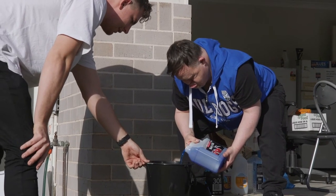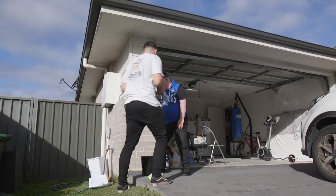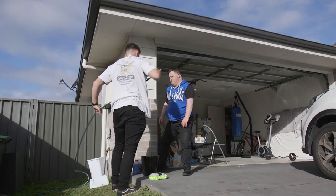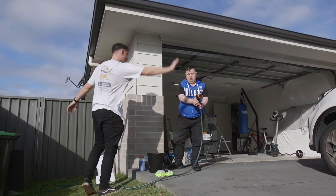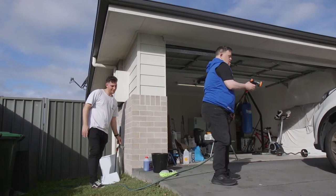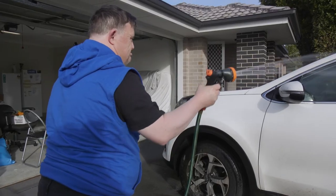Do you want to give it a quick rinse? There you go, all over the car. We'll rinse it up first. Hosing the car and washing it also provides opportunities for James to be engaged.